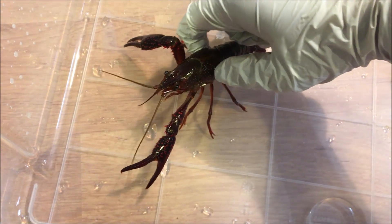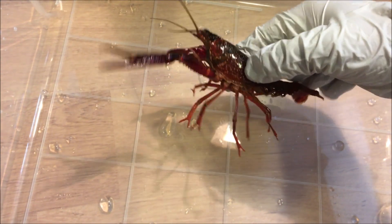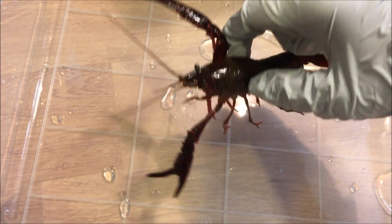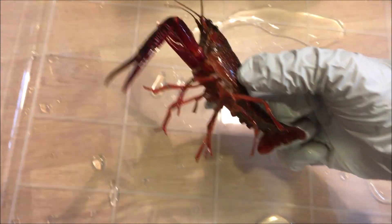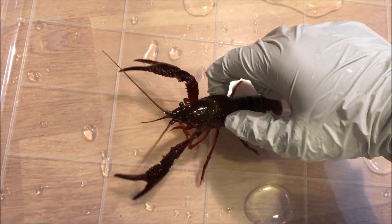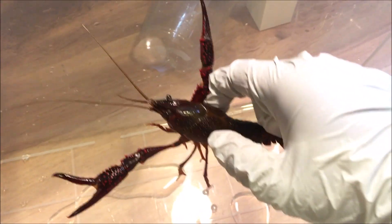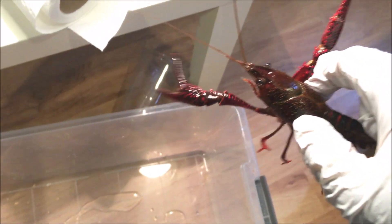These guys are pretty hardy creatures. You want a 20 to 30 gallon tank — 20 gallons or up is good. You want a lot of hiding spaces. The fish I have with them are black-nosed dace, which are river caught and very fast, so the crayfish will never really get them. A rule of thumb is: if the crayfish can catch it, it will eat it. These are probably the most aggressive species of crayfish I've ever kept.